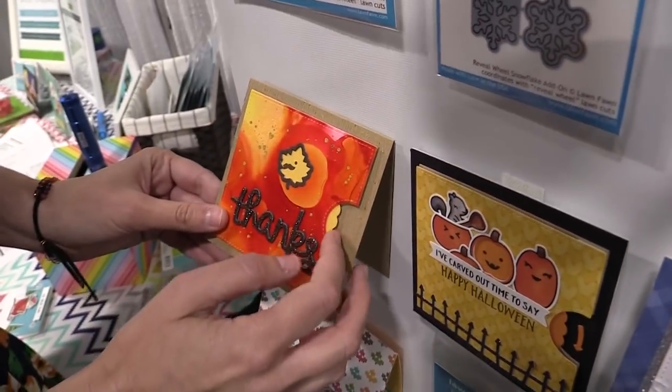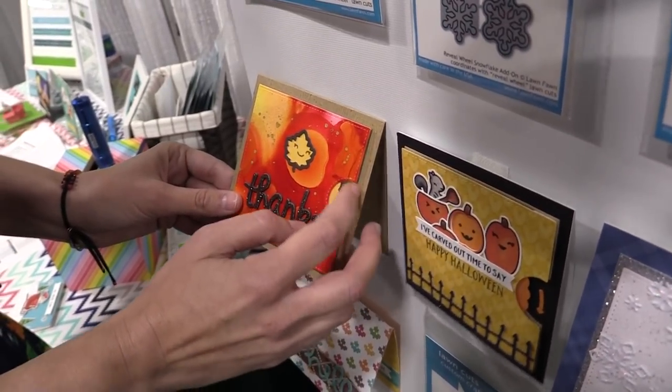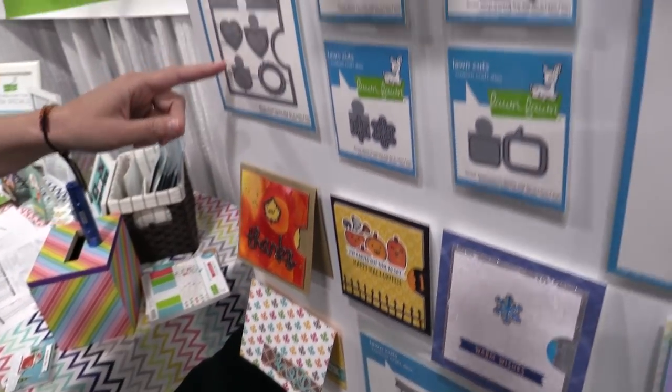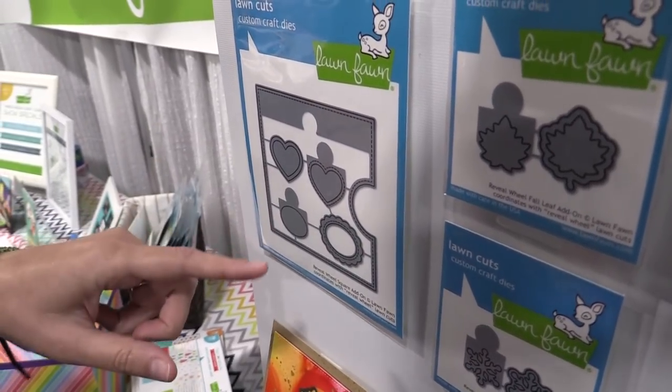Here's the reveal wheel pick of the patch that we talked about earlier, and this is our fall leaf. We did smiley faces here, but I think it would be cute to have it go from green to orange to red to brown like the leaves changing color. This is our square add-on, which helps you make the reveal wheel into a square and also comes with some other windows you can use on your card.